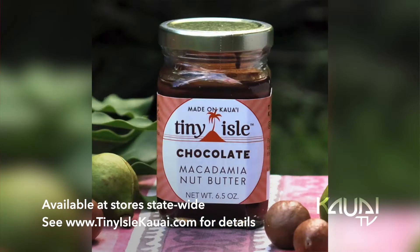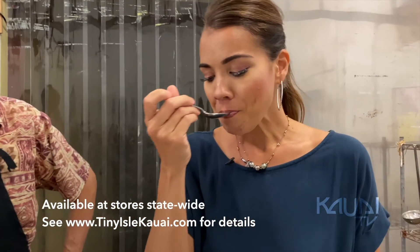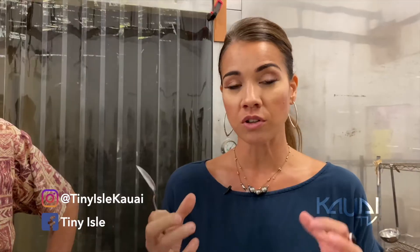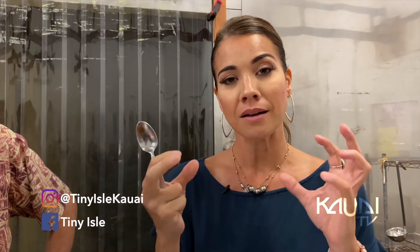Super creamy. We've got chocolate, which is toasted mac nut butter with chocolate and agave nectar. So it's a bit of a sweet one. You can taste mac nut and I love that cacao in there and the sweetness profile. It's really sweet. It tastes like a mac nut, almost like a cake.